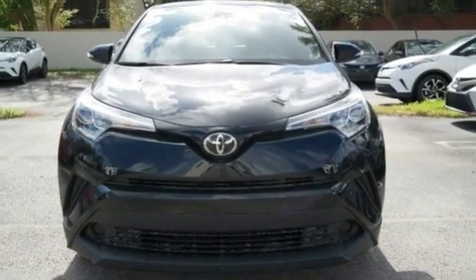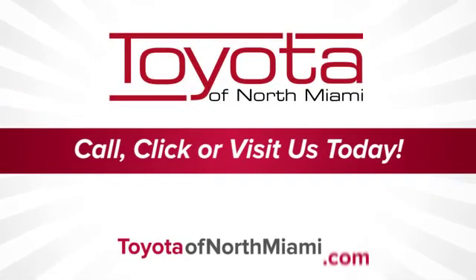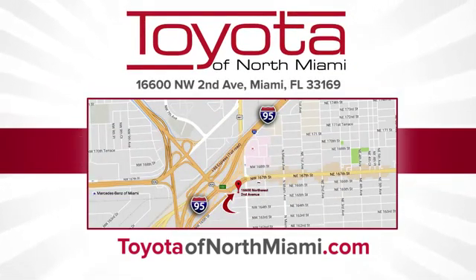Take it for a test drive today. Toyota of North Miami — call, click, or come see us today so we can exceed your expectations. We're conveniently located at 16600 Northwest 2nd Avenue in beautiful Miami, Florida.